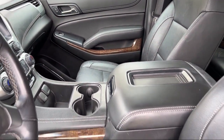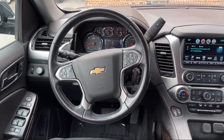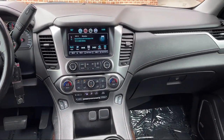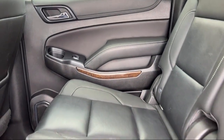Every Fitzway Used Vehicle we sell gets the Fitzway Checkout — a comprehensive inspection by our highly skilled technicians. We'll provide you a copy of the Inspection Report and a Carfax Vehicle History Report, so you'll know as much about the vehicle as we do.